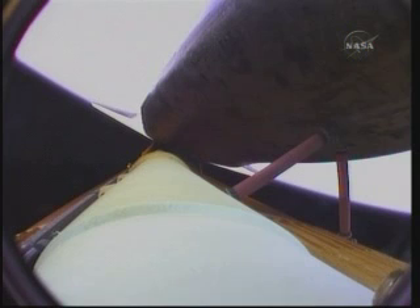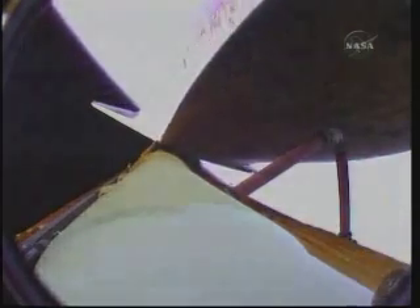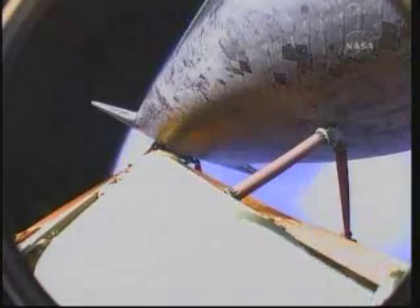Atlantis is traveling 7,700 miles per hour, 278 miles downrange, 67 miles in altitude. Atlantis, you are single-engine ops 3. Copy, single-engine ops 3. Atlantis can reach a safe orbit on two engines. Atlantis, you are pressed to MECO and single-engine Zaragoza 104. Copy, pressed to MECO, single-engine Zaragoza 104.